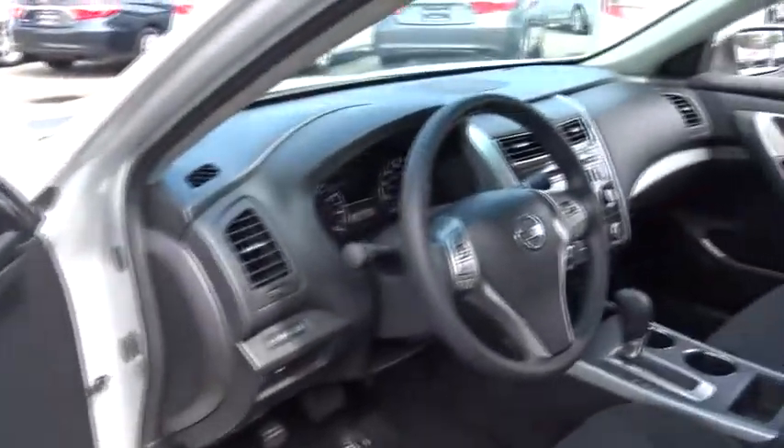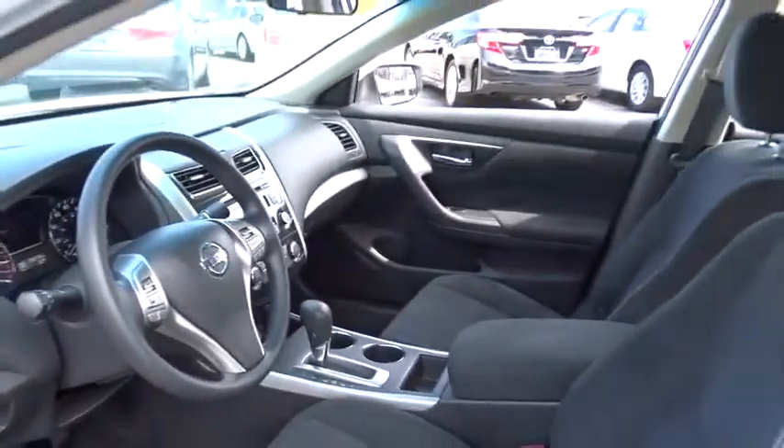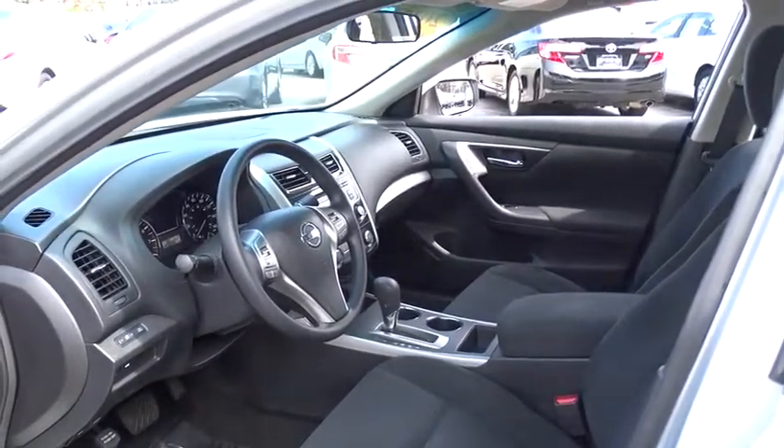AM-FM stereo radio, rear defrost, CD player, MP3 player, bucket seat, trip computer, security system, power door lock. Come see the car for yourself.